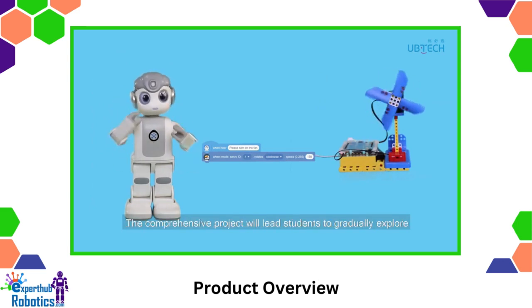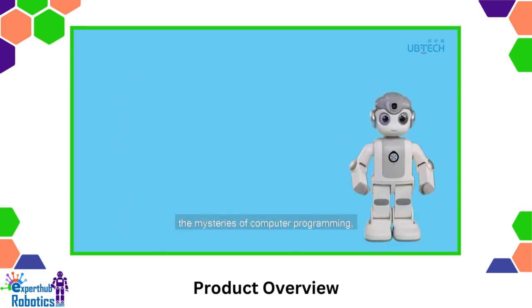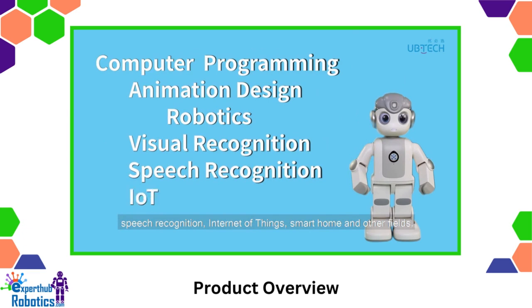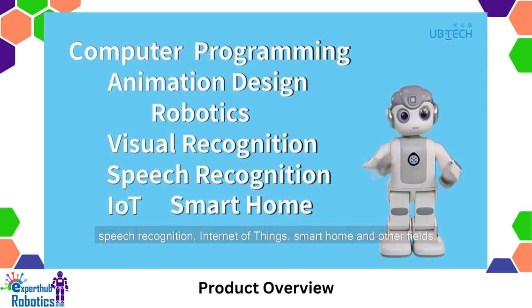The comprehensive project will lead students to gradually explore the mysteries of computer programming, animation design, robotics, visual recognition, speech recognition, Internet of Things, smart home, and other fields.